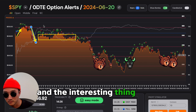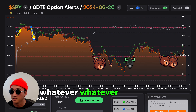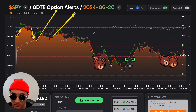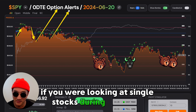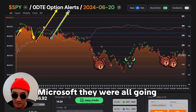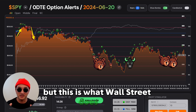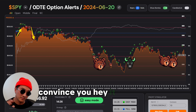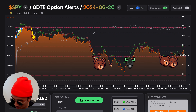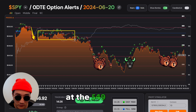The interesting thing when this happens is human psychology is telling you we are going to rip up. If you were looking at single stocks during that time — Apple, Nvidia, Tesla, Microsoft — they were all going up. It looks very bullish, but this is what Wall Street does best: convince you it looks like one thing, when ultimately the first move is down.